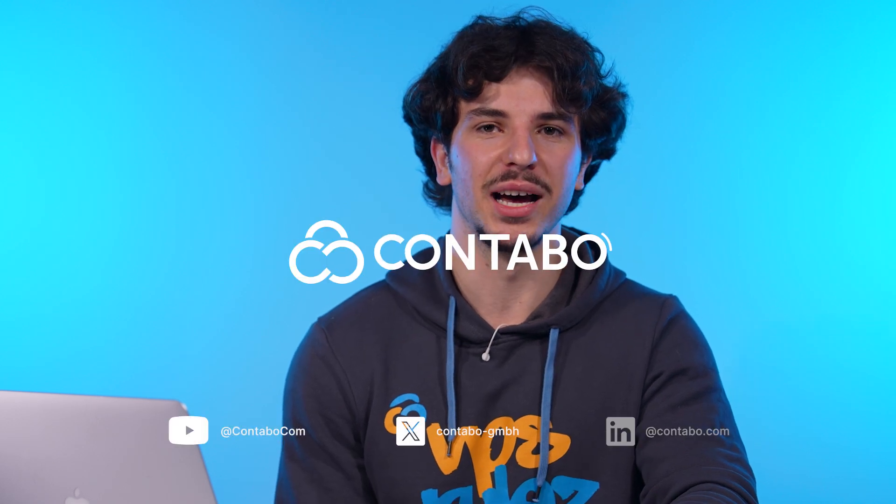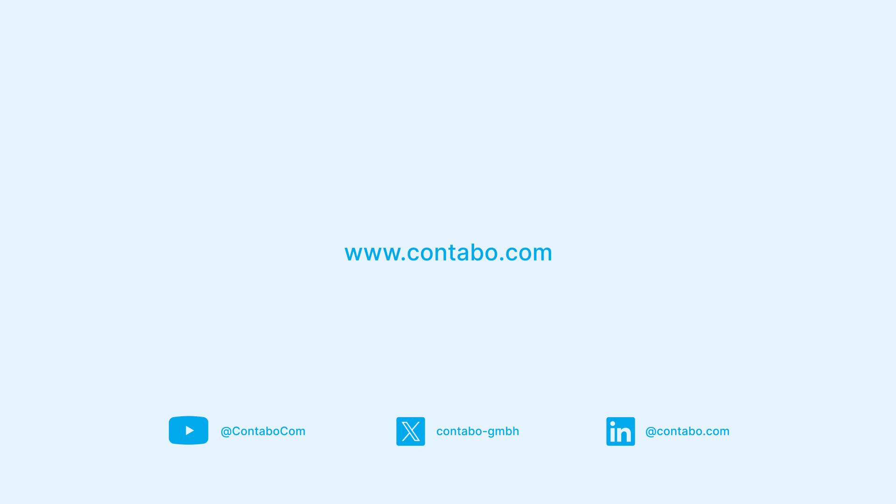If you found this video helpful, give it a like, subscribe for more Contabo tutorials, and drop your questions in the comments below. Thanks for watching and stay secure with Contabo.